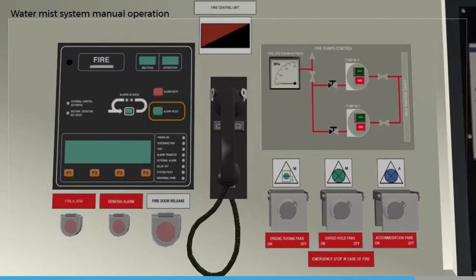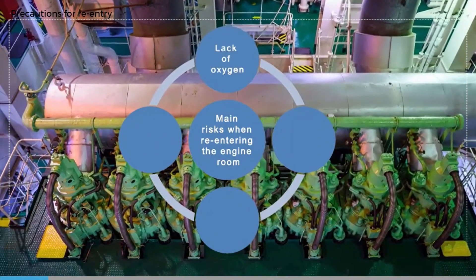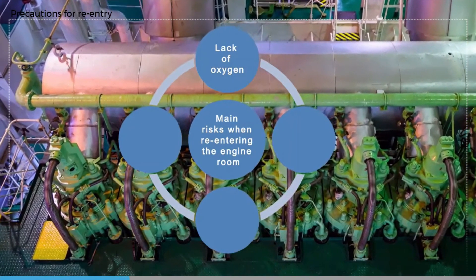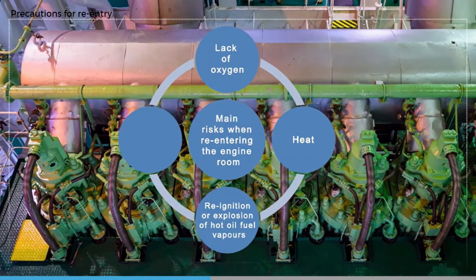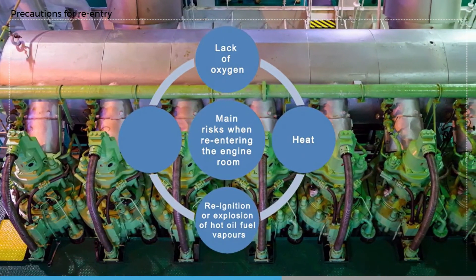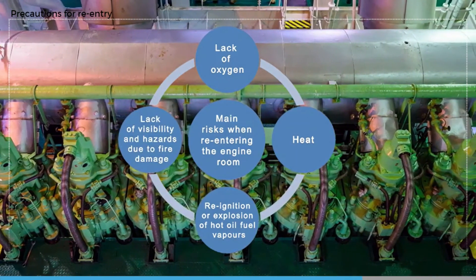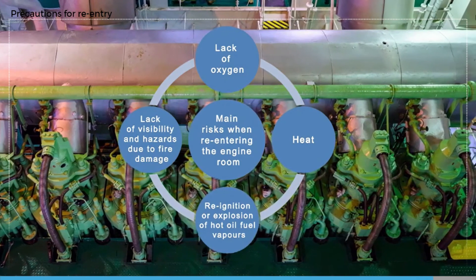The main risks when re-entering the engine room are: the lack of oxygen caused by the fire itself and where high expansion foam, CO2, or similar inert gas has been used; the intense buildup of heat; the possibility of re-ignition or even explosion if oxygen enters the space; hot fuel oil or oil vapors that may still be present; small fires that may still be burning; and the lack of visibility due to smoke and remnants of the firefighting medium, coupled with hazards from damaged machinery or floor plates.